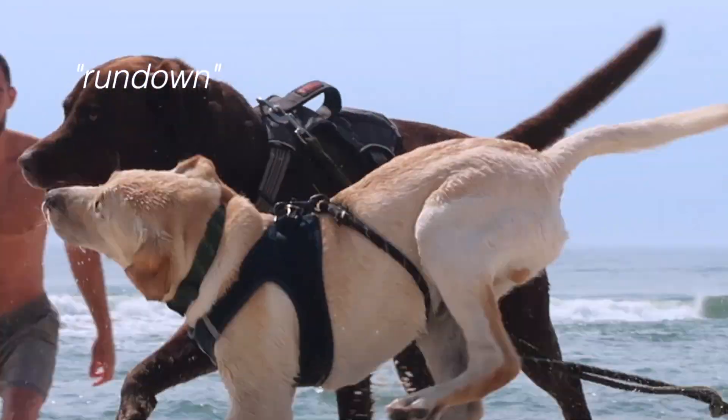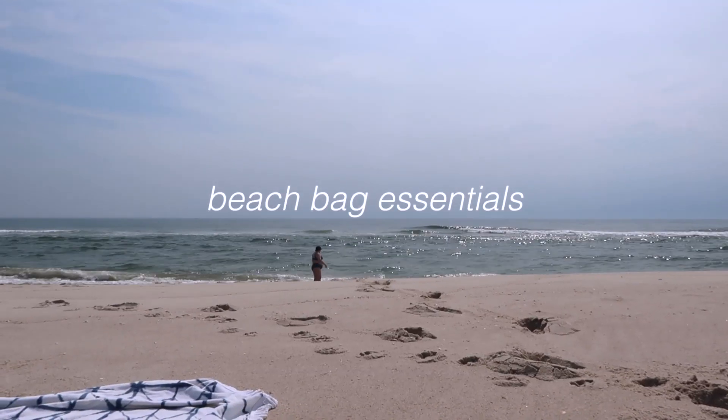Today we are barefaced in our PJs because we're going to the beach today. So I thought I would give you the rundown on my beach bag essentials — everything that I bring to have a successful beach day.